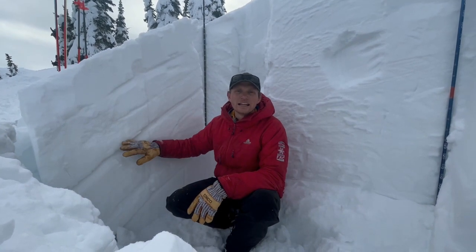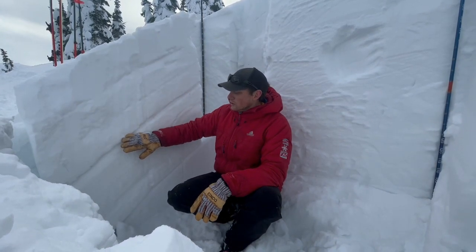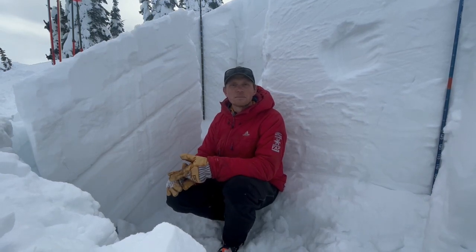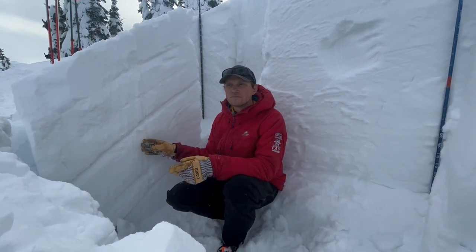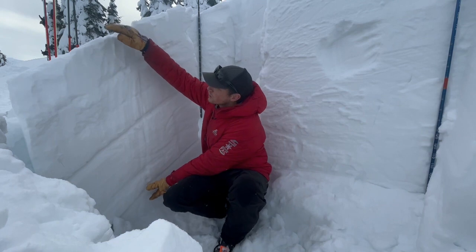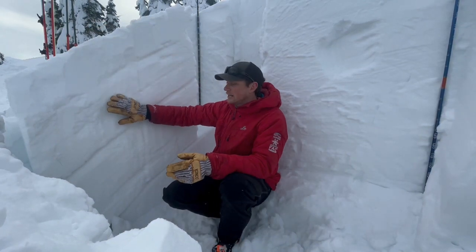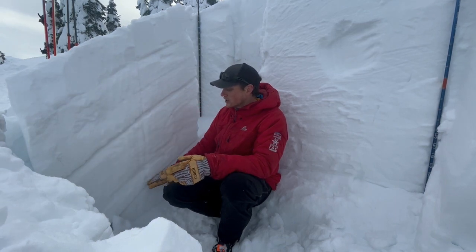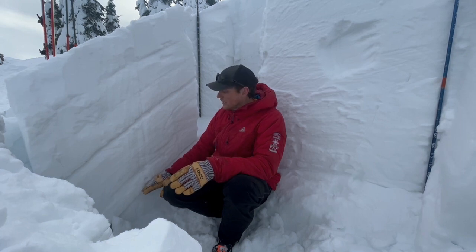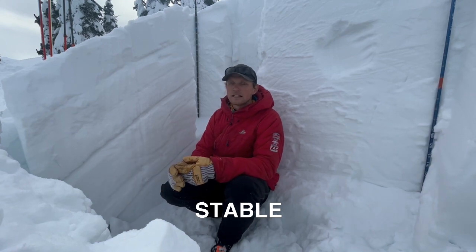Today we're out in the Swan Range and right now in the Swan we're looking at a pretty good snowpack structure. If you've been paying attention to the forecast, you'll notice that we've removed the persistence slab problem from the Swan Range only. The reason for it was a layer of surface hoar — that surface hoar is still there but it's about a meter below the surface. We haven't had a report of a triggered avalanche on that layer in about three weeks now, and all of our snowpack tests are pointing that it's trending toward stability — we're really not getting any results in snowpack tests.